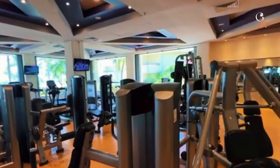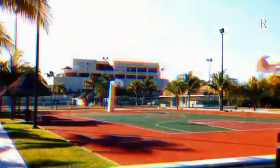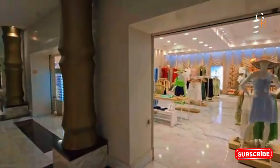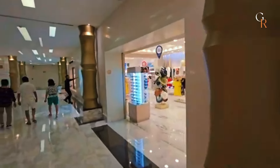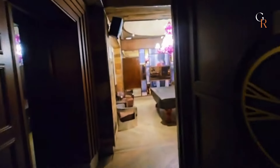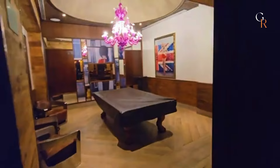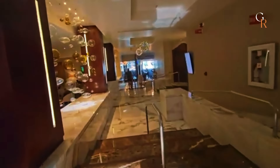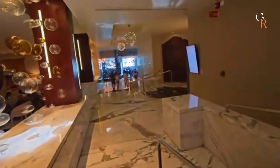If you're looking to stay active, the resort has a modern gym, tennis courts, and a golf course nearby. There are also plenty of shops and boutiques for souvenirs and essentials. For convenience, the resort provides 24-hour room service, free Wi-Fi throughout the property, and a concierge service to help with any special requests or excursions.